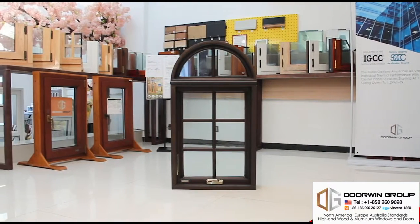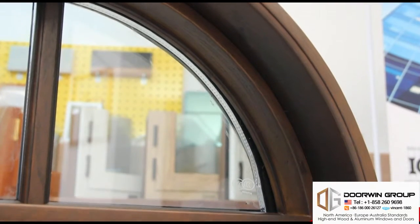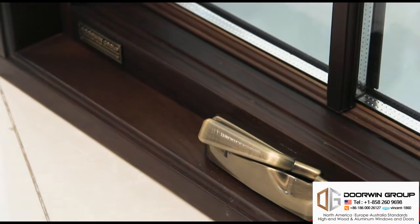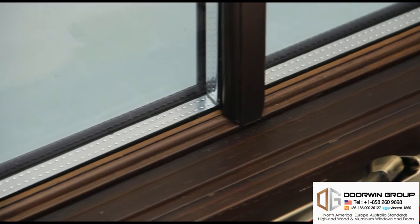This is Dorwin's most innovative and high-performing round-top casement window with seamless welding-jointed aluminum clad. It features a foldable crank handle and lock lever.